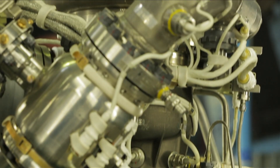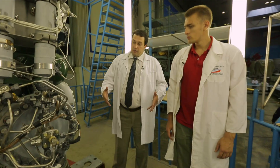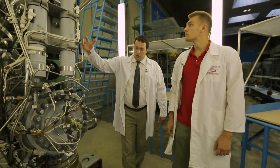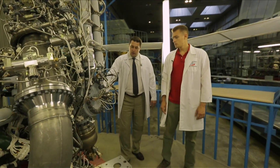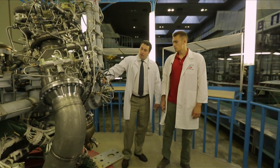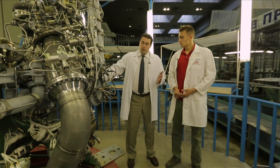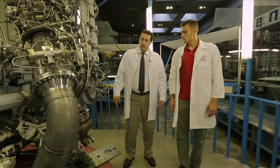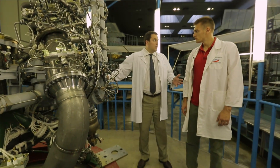The interesting thing about this engine is that it can work in 100% mode — its nominal mode — all the way down to deep throttling mode of about 30%. Not a single liquid rocket engine in the world can do what the RD-191 engine does. This was the exact technical task performed by the Khrunichev Center for the RD-191 engine of the Angara rocket.